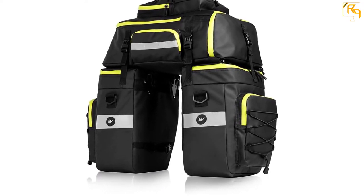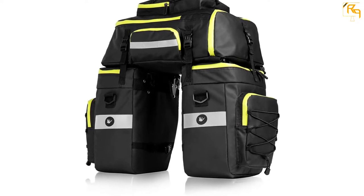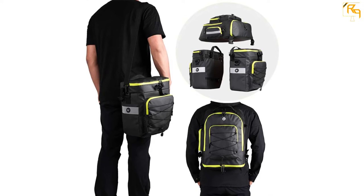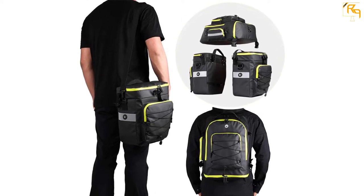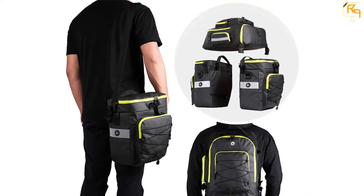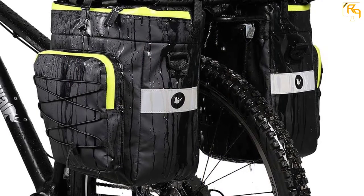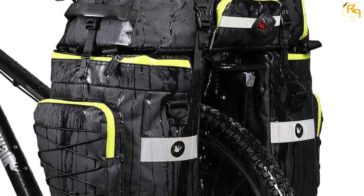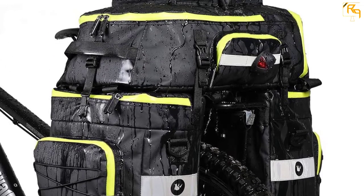The other feature you will appreciate about the bag is its simple installation. It features a quick release system which makes it very easy to be fixed on the back seat of the trunk rack. It is also worth noting that the bag has a large capacity and can even be expanded to accommodate more stuff. The manufacturers also made this backpack in different colors for you to choose from.